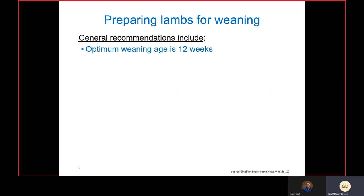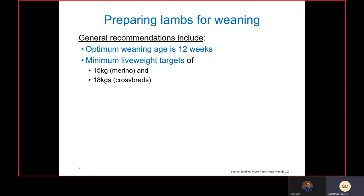Our optimum weaning age is around 12 weeks, which for a standard six-week lambing period is 14 weeks after the first lamb is born. For minimum live weight targets, I'd like to see at least 15 kilos for merino lambs and 18 kilos for crossbreed lambs, though that can be difficult in some seasons.